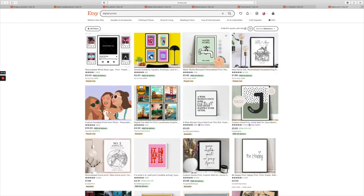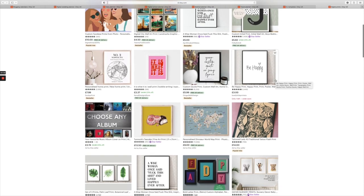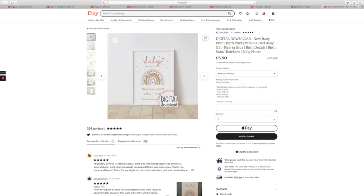Number fourteen is digital prints. Lots of people — and this is so popular now — want to have digital prints on their wall, whether it's in their office, living room, or anywhere around the house. They are selling like hotcakes. You can actually set it up so they print on demand on an automated service.